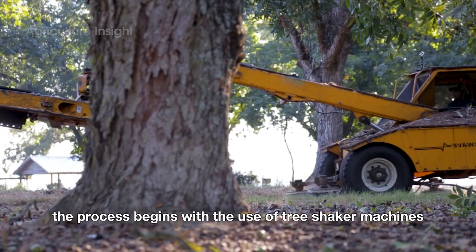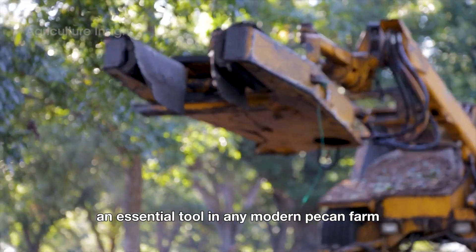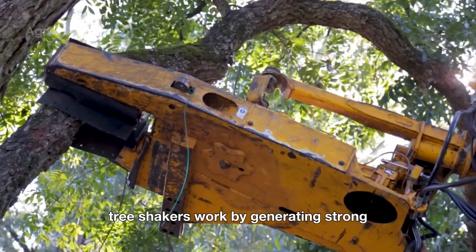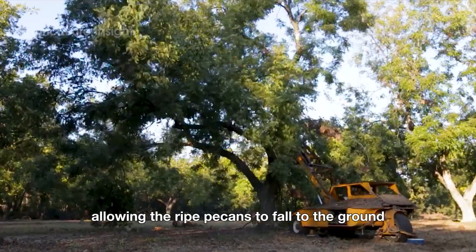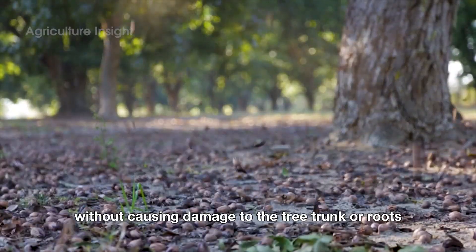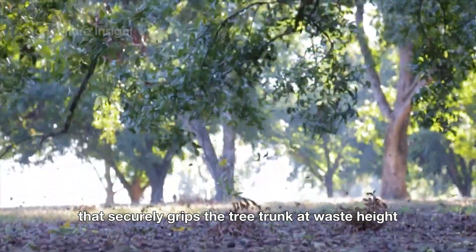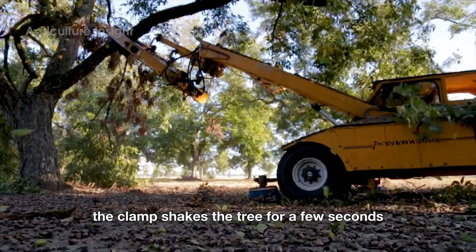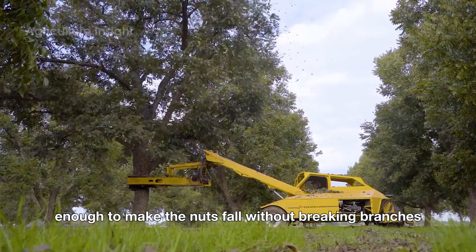The process begins with the use of tree shaker machines, an essential tool in any modern pecan farm. Tree shakers work by generating strong but controlled vibrations, allowing the ripe pecans to fall to the ground without causing damage to the tree trunk or roots. The machine is equipped with a hydraulic clamp that securely grips the tree trunk at waist height. When activated, the clamp shakes the tree for a few seconds at a high frequency, enough to make the nuts fall without breaking branches.